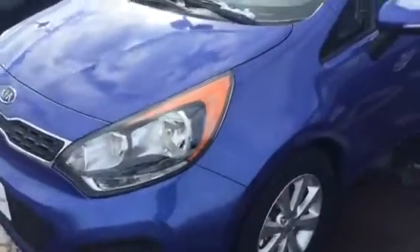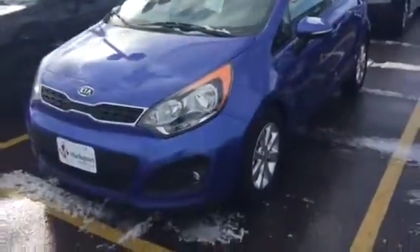Thought I'd send you a video on this little Kia Rio. This is an awesome little car, in real good shape. I'll give you a quick walk around.